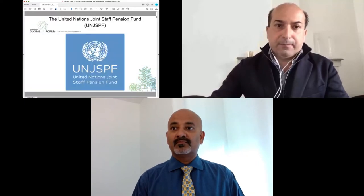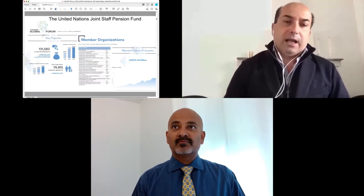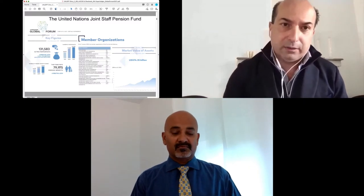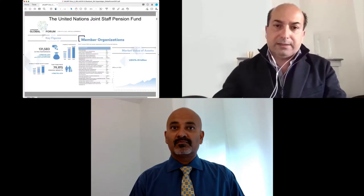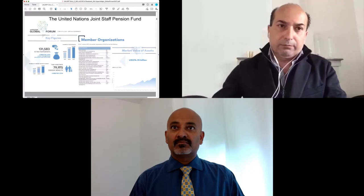Today I will be presenting this project along with my colleague Shanshak Ray, Chief Technology Officer of the UN International Computing Center. The UN Joint Staff Pension Fund is an international organization, part of the United Nations, with 131,000 active participants and approximately 80,000 retirees and beneficiaries. It is composed of 25 member organizations with a market value of assets of 74 billion dollars based on the last audited financial statement.